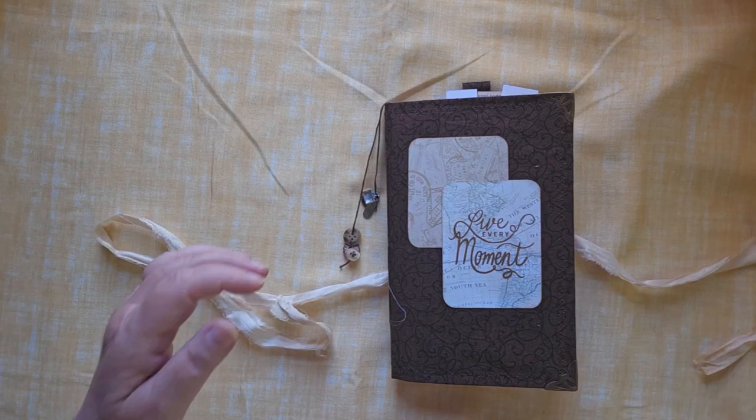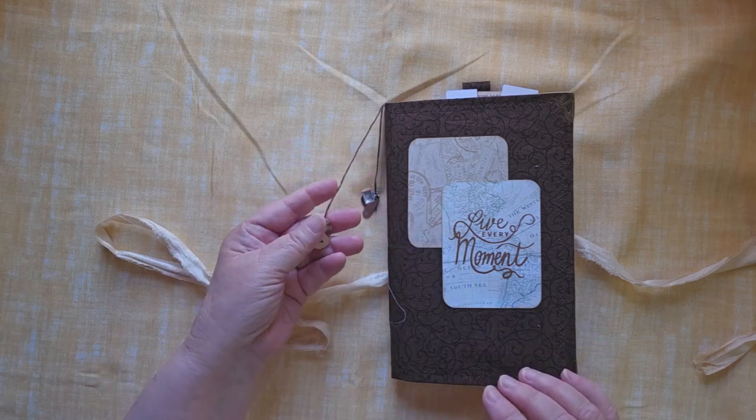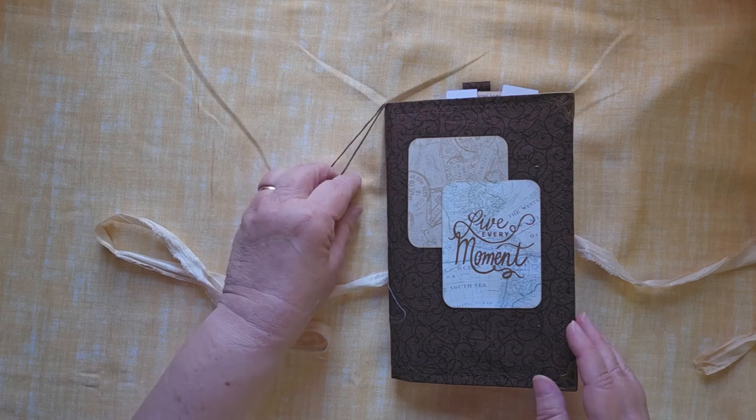It says 'live every moment' on the front of it with a couple of maps. There are some charms along the side, there's some buttons, there's a suitcase, there's an I Ching, and a word that says 'believe.'